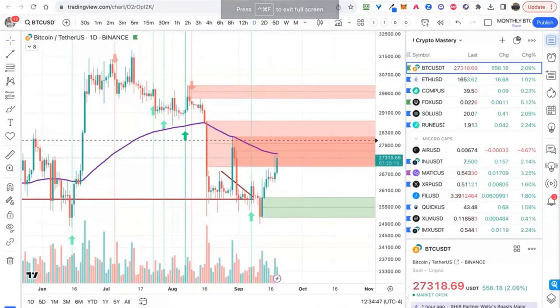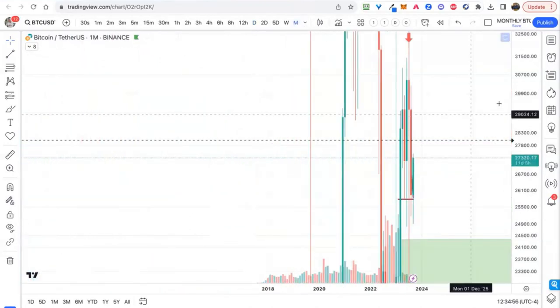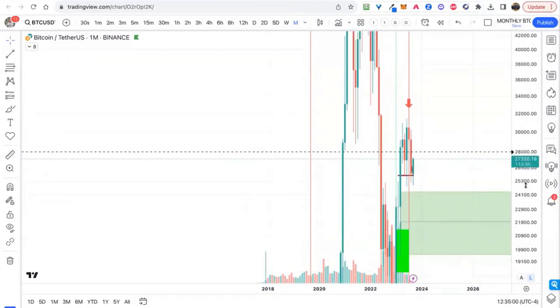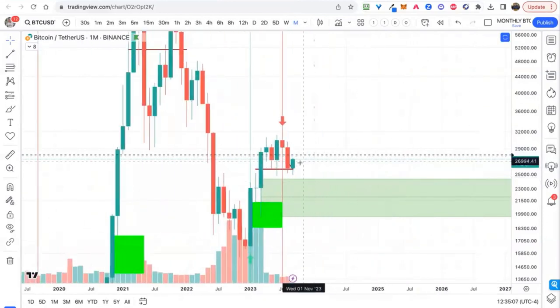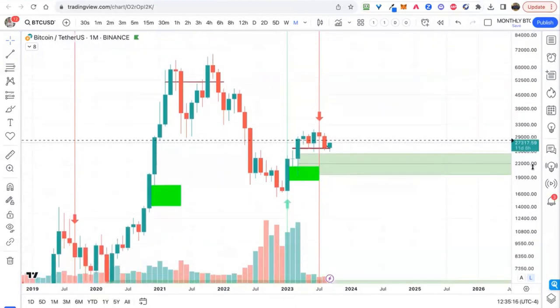Jumping back over to our daily chart, let's have a look. And this for some reason is saying monthly chart — it was on a daily but I have it saved as monthly. But while we're here, it is interesting on the monthly timeframe that it is holding above that 25,500 level. If we can hold there, that is a bullish-looking candle. So as often we see, we have mixed signals here.